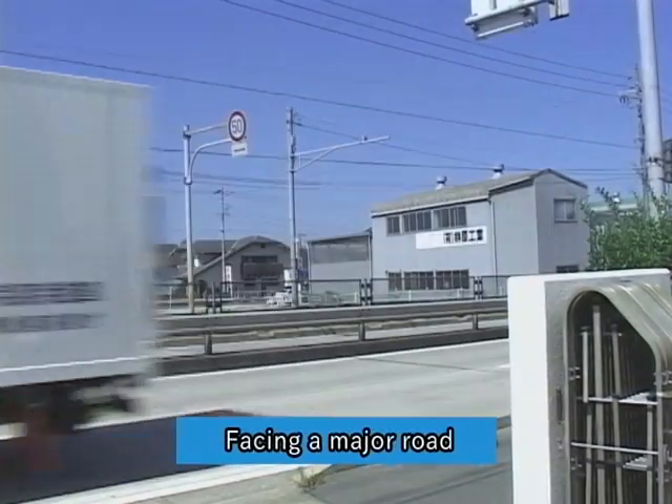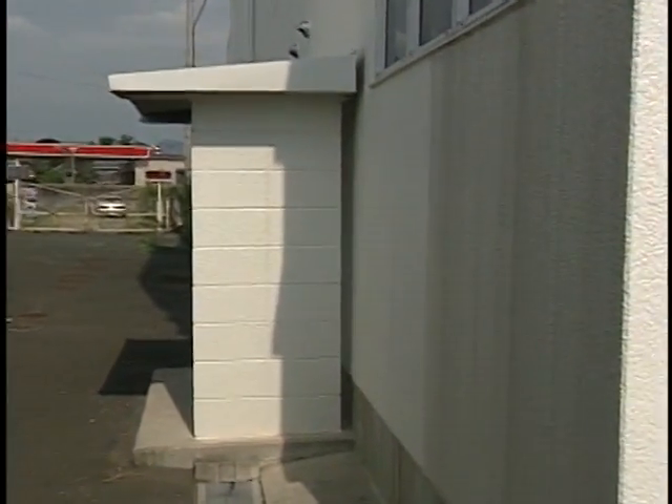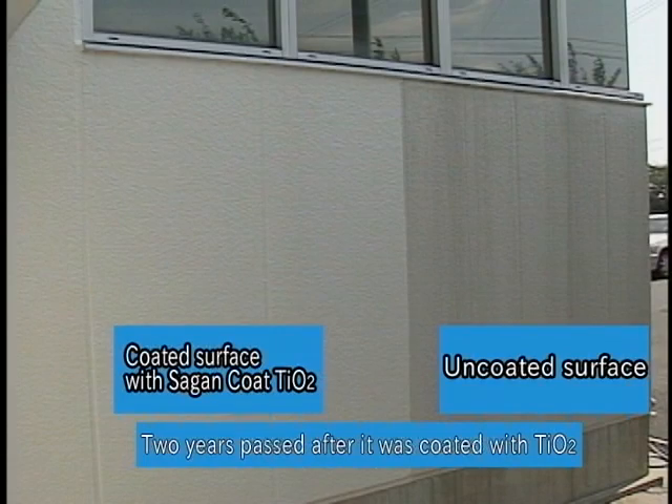This warehouse faces a major road. Gas fumes from vehicles present serious problems. As you can see, the TiO2 coated side is still maintaining its cleanliness in such an adverse environment.